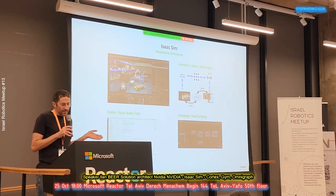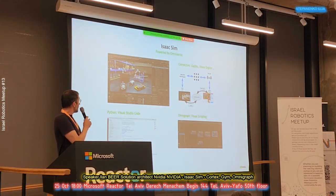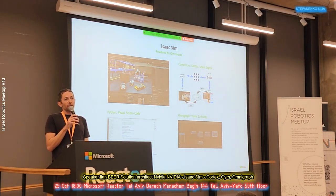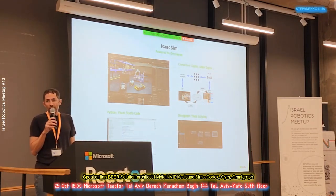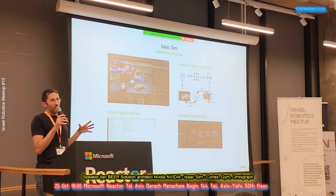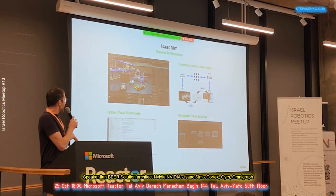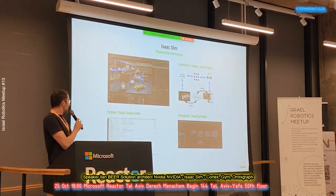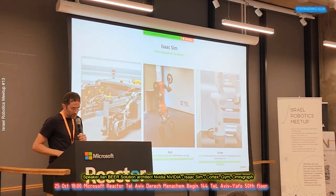When you download Isaac Sim — which is on top of Omniverse — there are three things to emphasize. The connectors let you connect to Gazebo or Unreal Engine, so if one engineer uses Gazebo and another uses Unreal, they can be connected. The whole pipeline is already there — server, infrastructure — NVIDIA provides it with the software. For scripting in Python you have Visual Studio Code, or OmniGraph, which is visual scripting and makes it easier to program workflows.